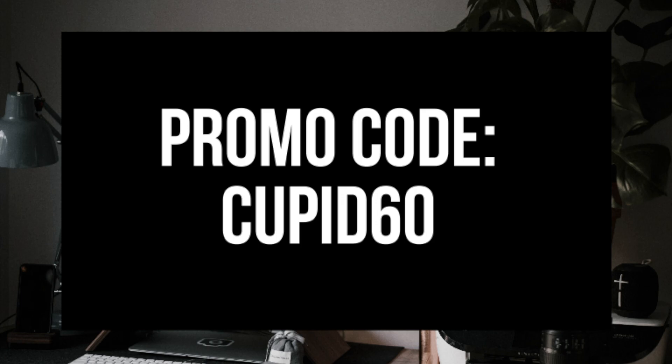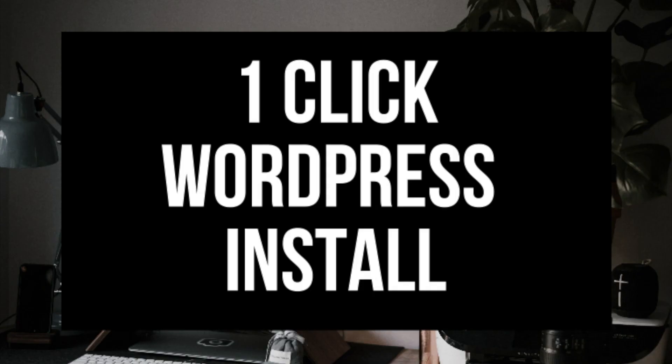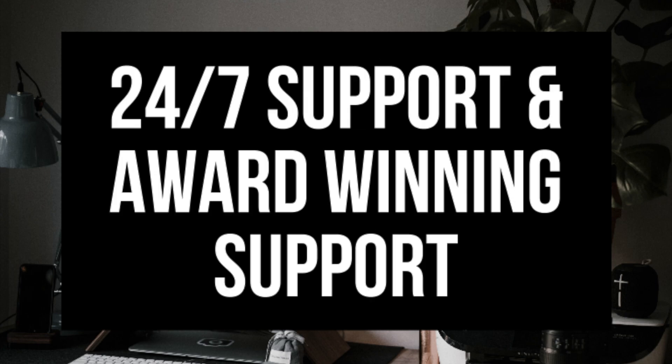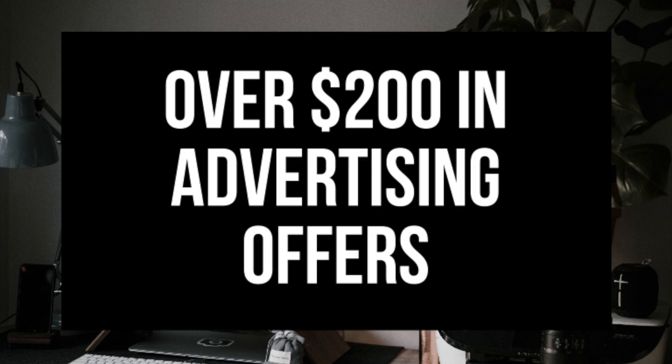A little disclosure: the link is an affiliate link. I'll receive a commission which helps support this channel and helps us put out WordPress tutorial videos on a regular basis. Some awesome features you will get with Hostgator's hosting include a one-click WordPress install, 24/7 award-winning support, a 45-day money-back guarantee, and over $200 in advertising offers from Google and Bing.